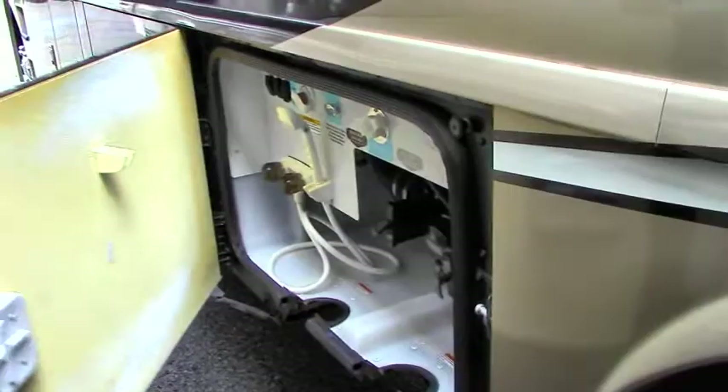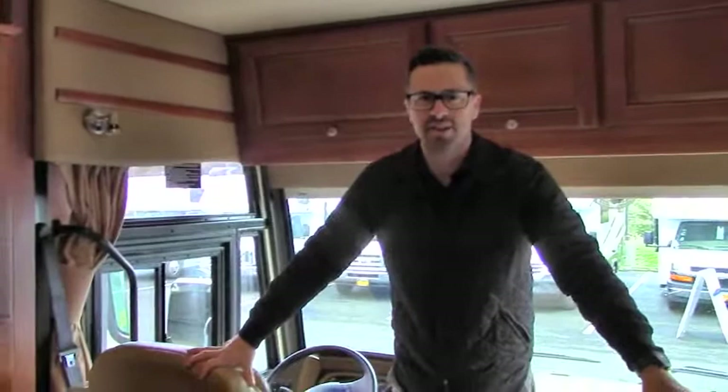Auxiliary shower, black tank flush, turn on your water pump — all of that in one simple place. And then you've got more storage here. On the other side there's that pass-through compartment and a little bit more all the way down. So let's go take a look at the inside of this beautiful Winnebago Adventure.